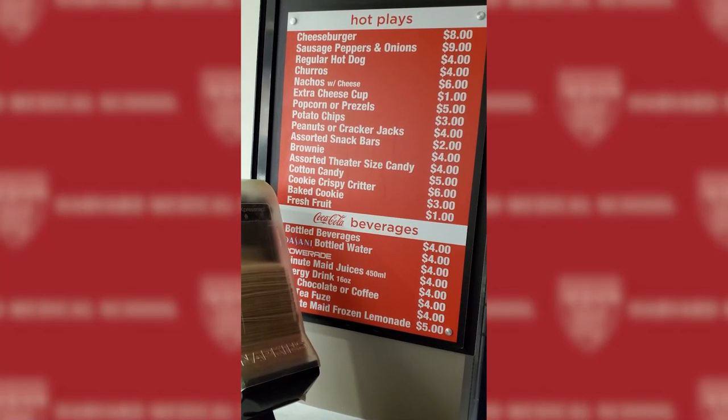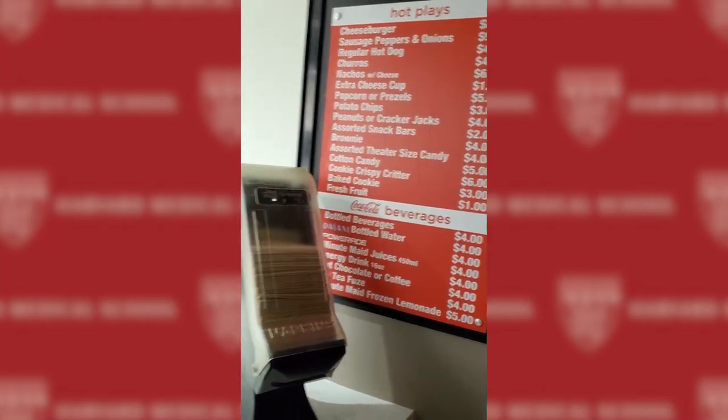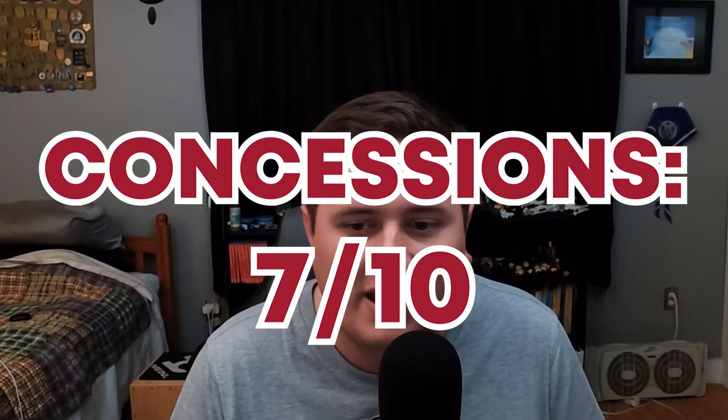There was only one concession stand in the entire arena but it had some pretty solid options and it wasn't too expensive all things considered, so it gets a 7 out of 10.